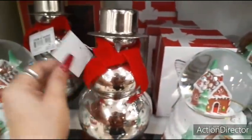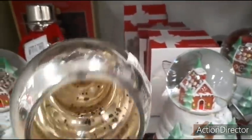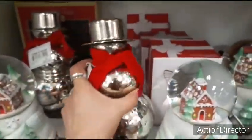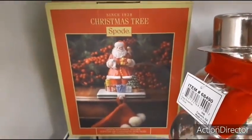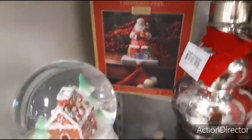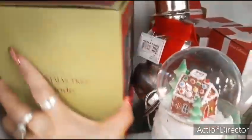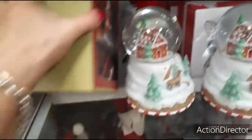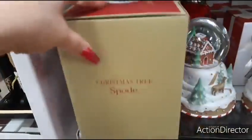We have the snowman. Does he do anything? No. $14.99. Let's go over here — Spode. A stocking holder. Look at that, that is really nice. It says $80 but I know it's not $80. $19.99. That sounds about right.